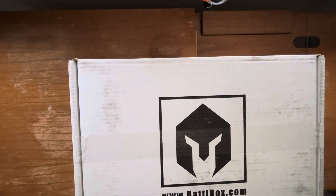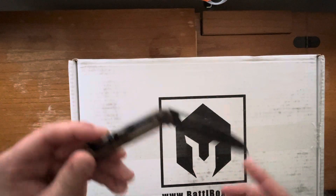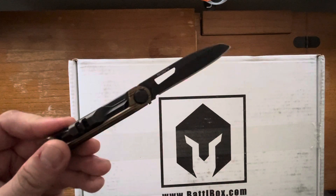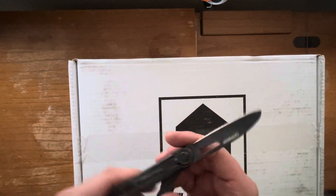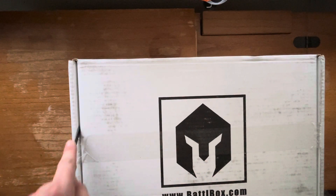Welcome back to the channel, guys. You know I like to get into it — I don't like to waste a lot of time, so we're going to run through this box. I'm going to use the Gerber that we got from the Barrel and Blade last month. I've used the hell out of it. It's actually quite a good little knife for work, so let's get into it.